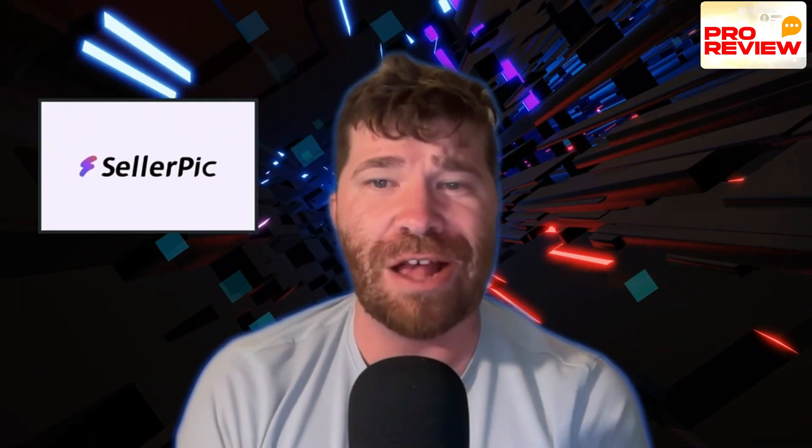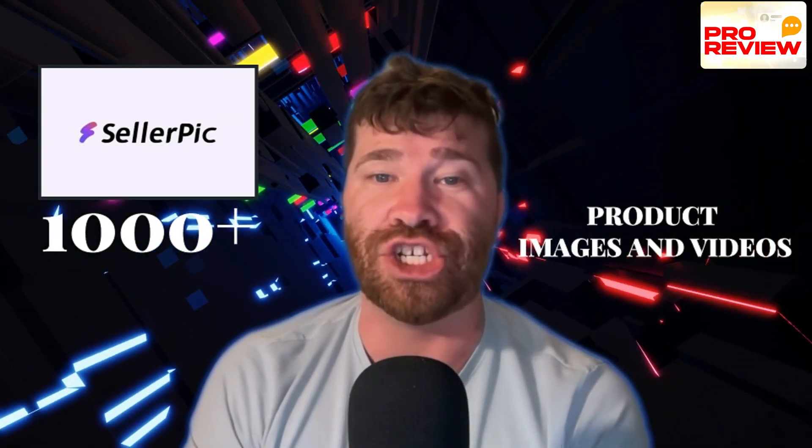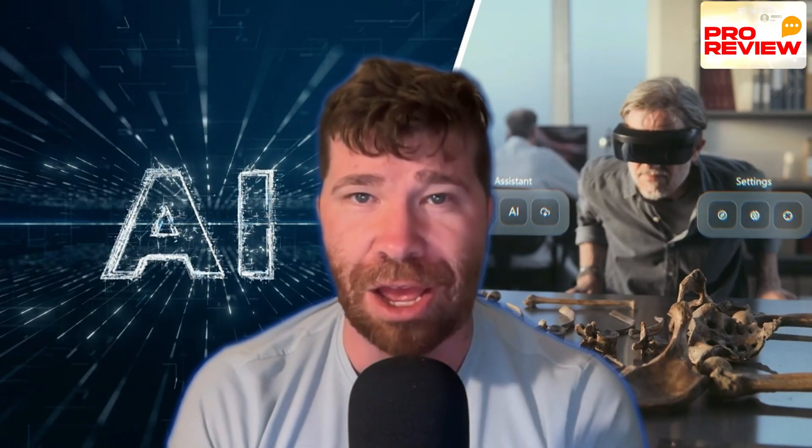Are you tired of expensive photo shoots and time-consuming edits? Discover how Cellarpic can generate 1,000-plus product images and videos in just a single day, using nothing but AI — artificial intelligence.